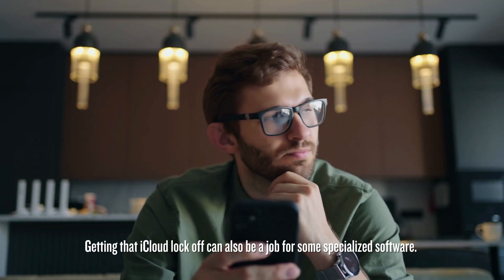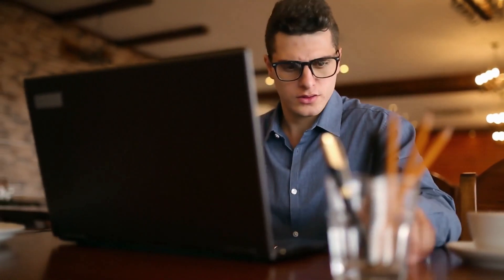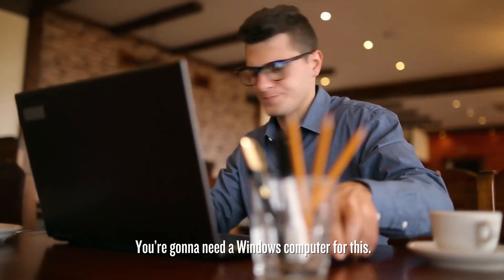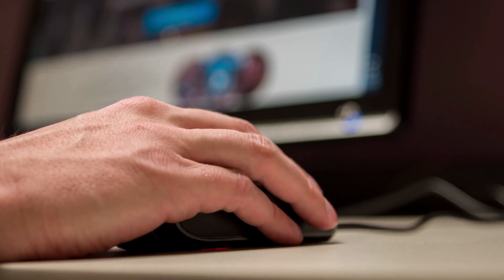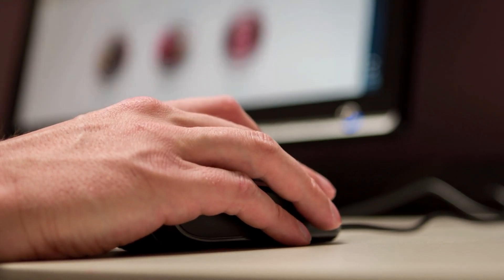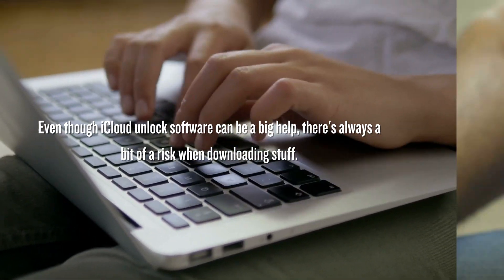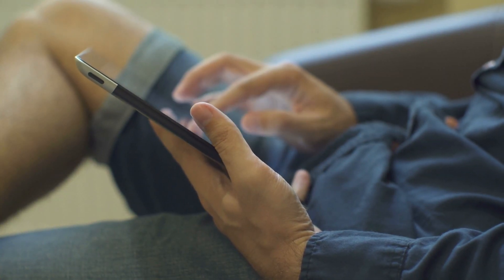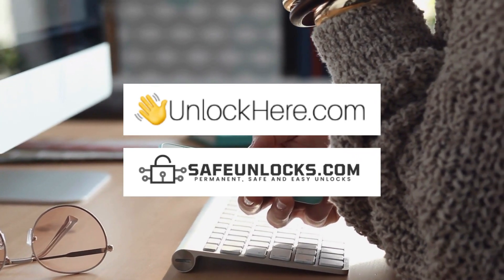Getting that iCloud lock off can also be a job for some specialized software designed just to unlock your device, but you're going to need a Windows computer for this. Not everyone has access to one, so this might not be a fit for everyone. If you decide to try this software route, be super careful about which one you pick — there are loads out there, but not all of them are the good guys. Some might not work at all, and some might be hiding nasty malware that you definitely don't want. If you want to keep things safe and smooth, you might want to check out online services like Unlock Here or Safe Unlocks, which help you without needing to download anything.